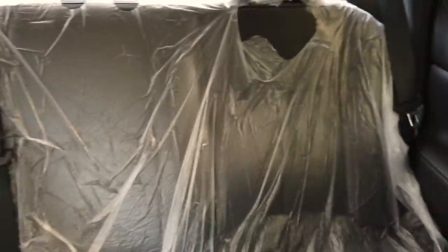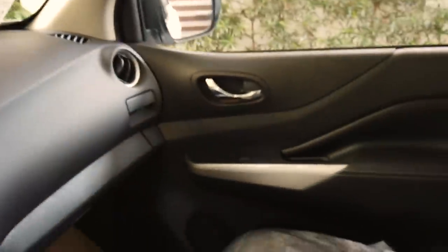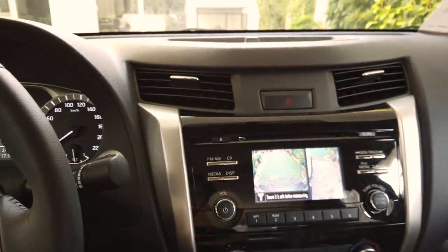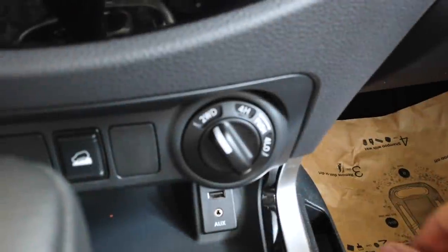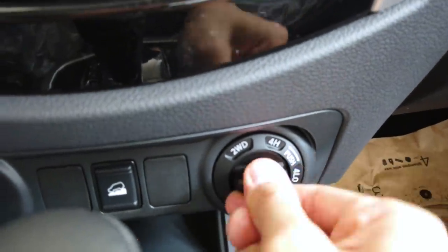For the rear interior, there are cup holders and dual aircons in the back — the car is actually very cold even without tint. The four-wheel drive settings dial is also accessible here, where you can twist to 4H (four high) or push down to 4L (four low).